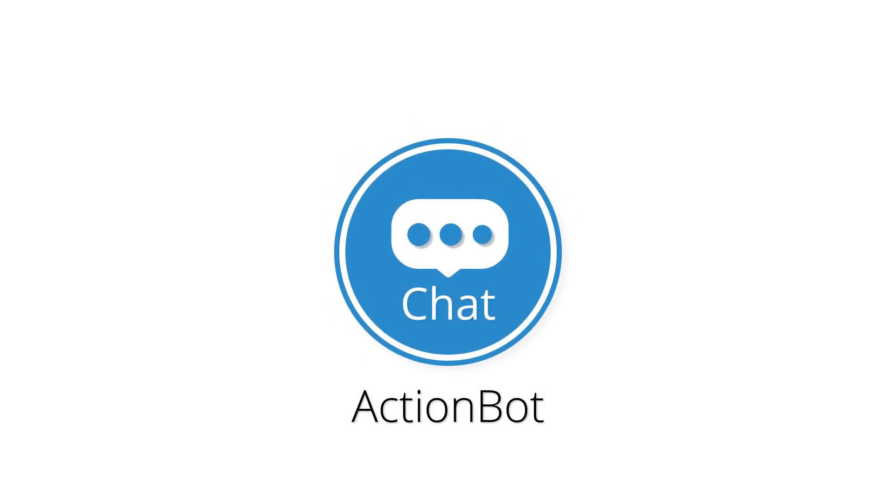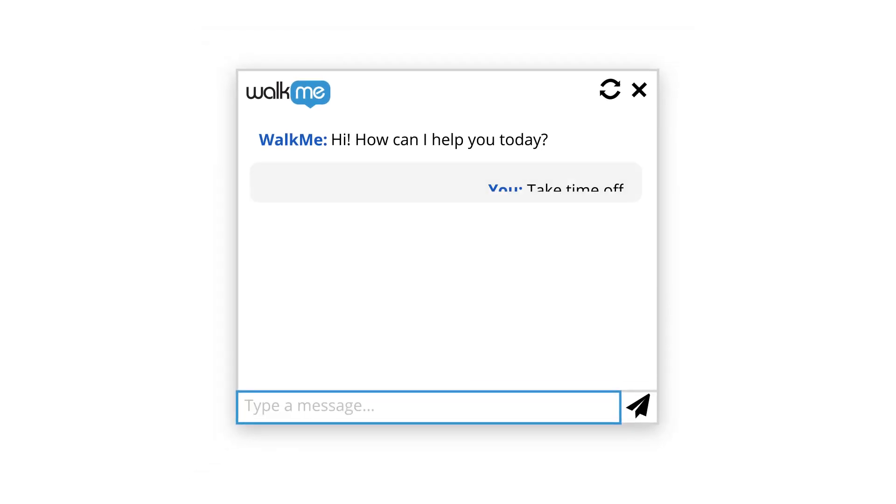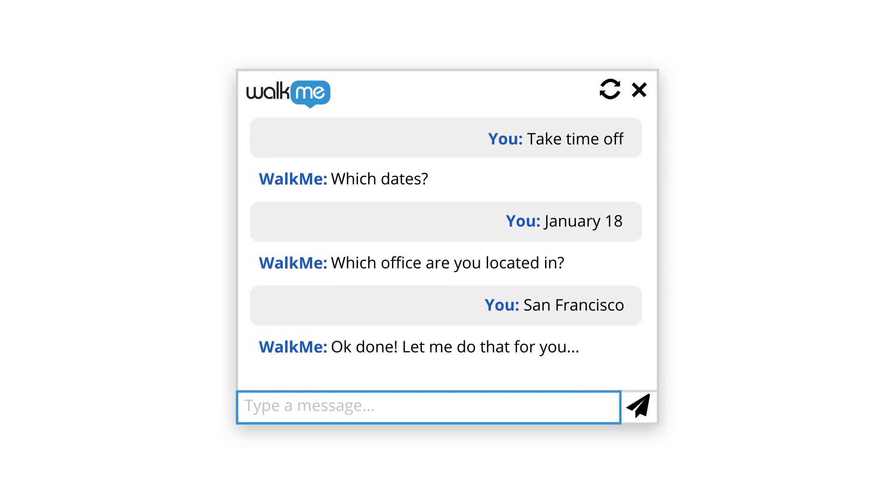Automate the employee experience with the WalkMe ActionBot. Using natural language, the ActionBot helps you get work done by automating your daily tasks, no matter what application you use — like adding a lead to your CRM, submitting expenses for a recent trip, or just requesting time off in your HR system.